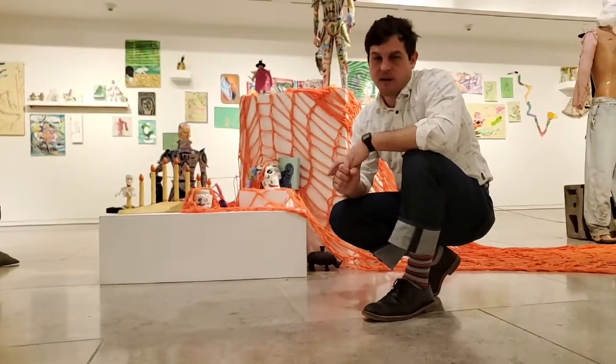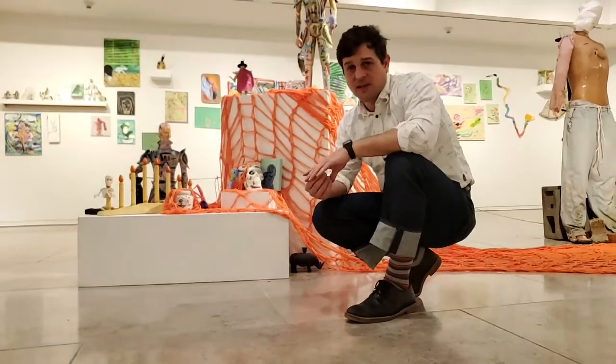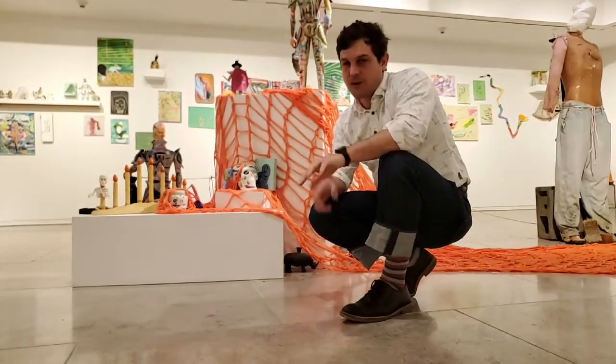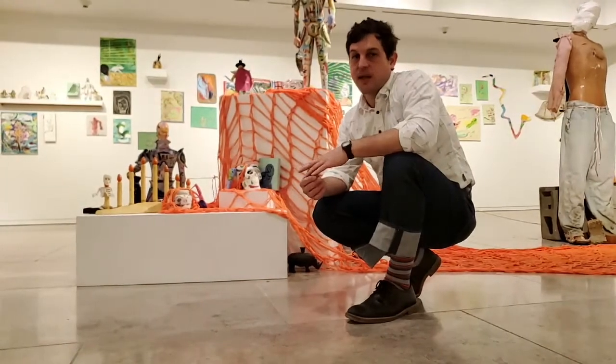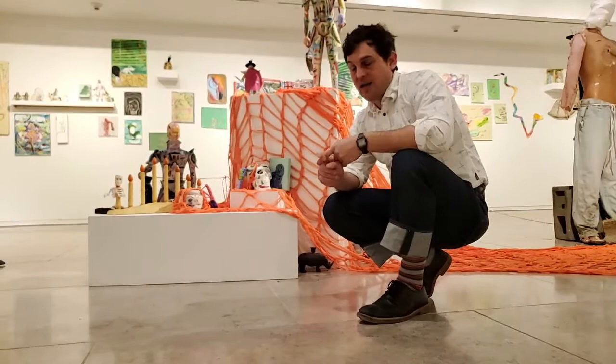Hey everybody, this is Jake Paulk. I'm the visual arts director here at Acadiana Center for the Arts, and we're going to give you another little sneak peek into a certain aspect of a show here in our side gallery called James VanWake, Doodlebug and them.